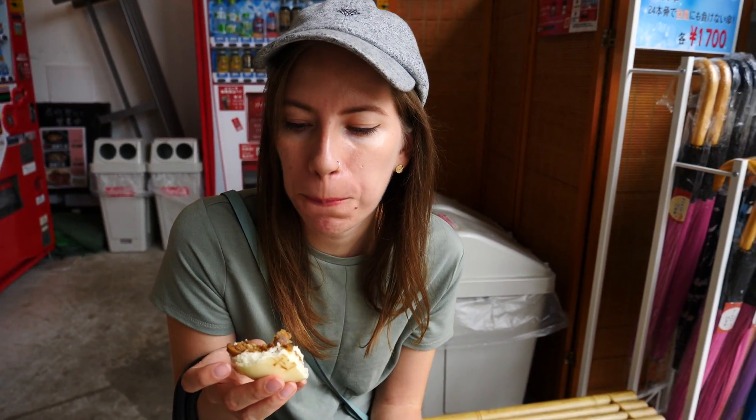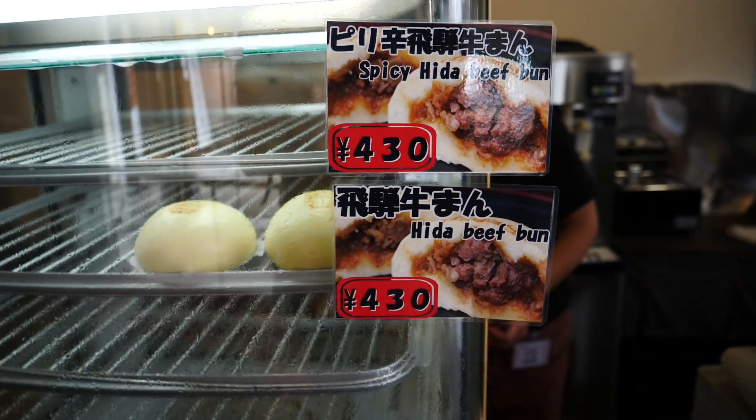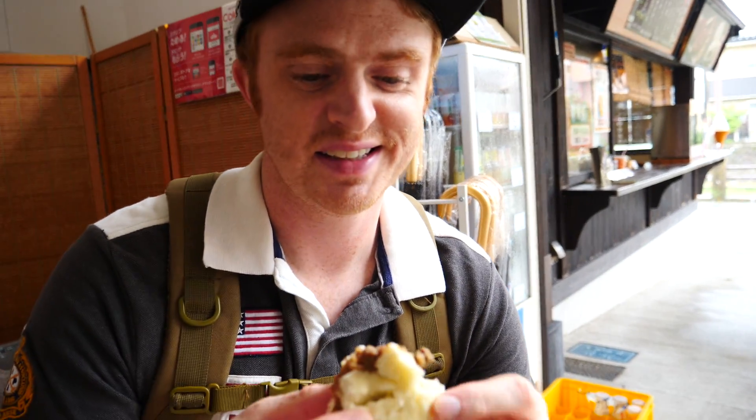Hita beef comes from the black-haired cows of this particular prefecture, and it is very high quality. This is sweet, there's a bit of beef, and I feel like there are some bamboo shoots in there. The meat is so tender. How much was that? 430 yen, I think. What makes the steamed bun a lot more expensive than other ones is the hita beef — the hita beef costs a fortune. It is really tasty but you pay a premium price for it. Sam is also going to get a taste.